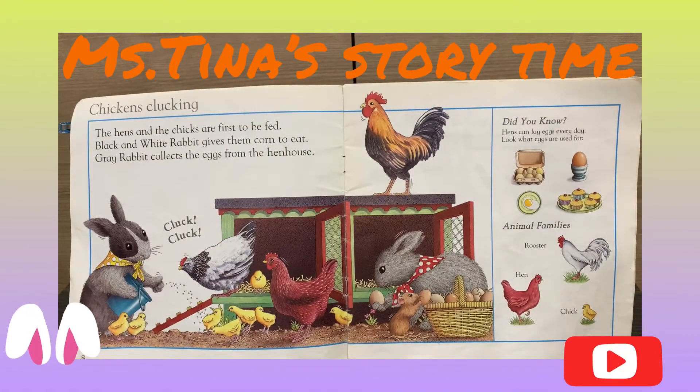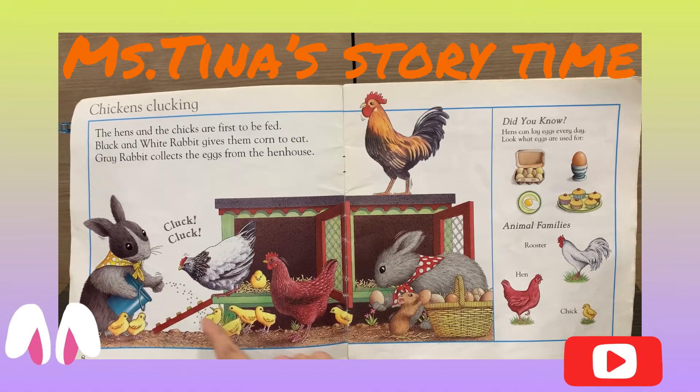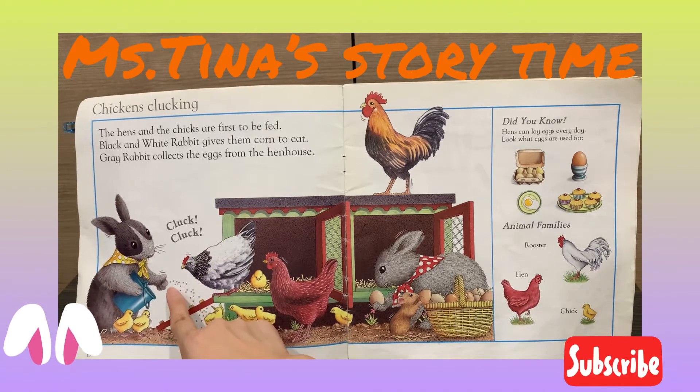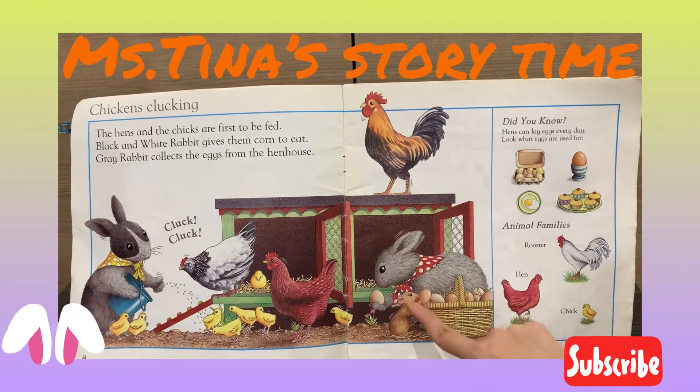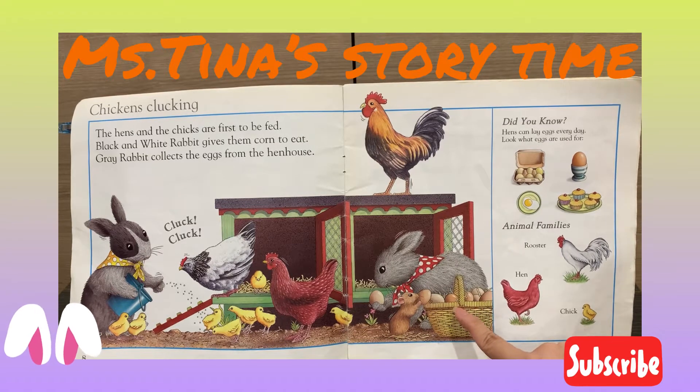The chickens are clucking. The hens and the chicks are first to be fed. The black and white rabbit gives them corn to eat. The gray rabbit collects the eggs from the hen house. Did you know hens can lay eggs every day?